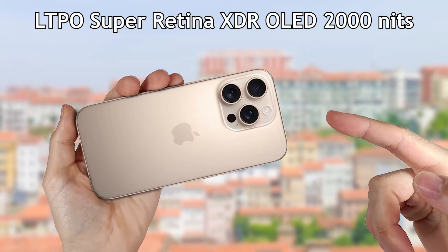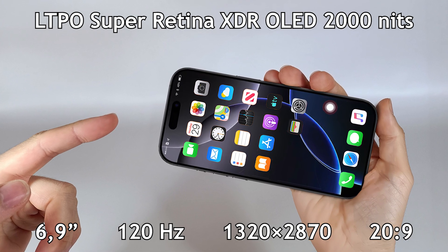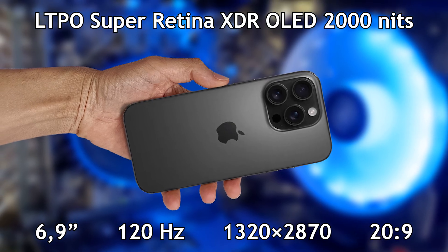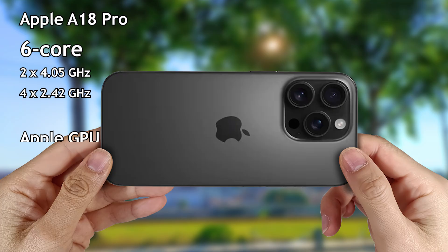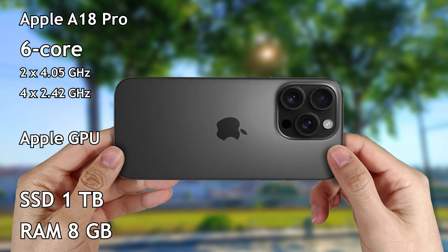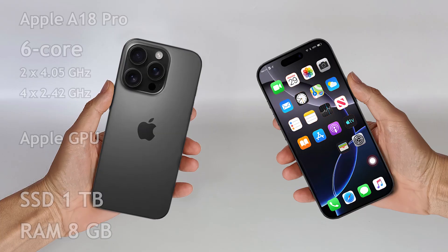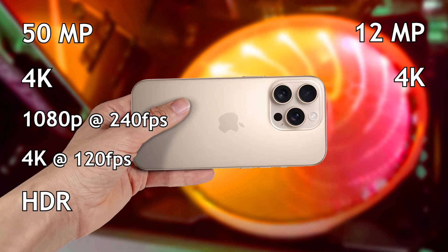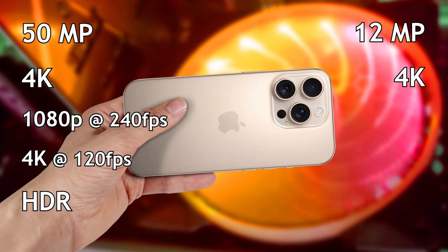It has an OLED screen with 6.9 inches at 120 Hz and a resolution of 1320 x 2870 pixels with a ratio of 22.9. It has an Apple A18 Pro processor with 6 cores and an Apple GPU processor. It can have a storage capacity up to 1 TB and 8 GB of memory. The main camera is 50 megapixels, records video in 4K with slow motion at 240 frames per second and with HDR technology.